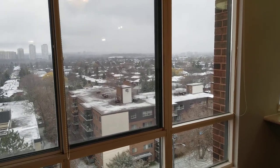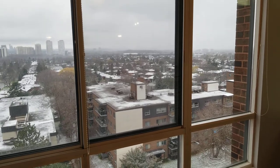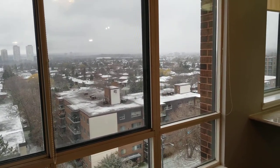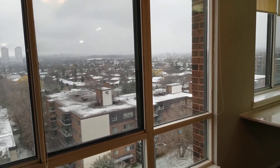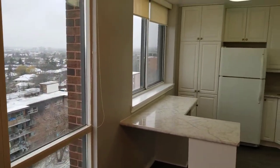Jay Banks here with the Julie Kinnear team at Keller Williams Co-Elevation Realty, introducing you to our brand new listing at Victoria Gate, 1665 Victoria Park Avenue, penthouse number one. We're on top of the world here in this three bedroom, two full baths condo.